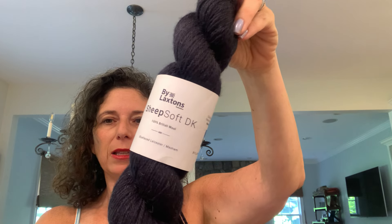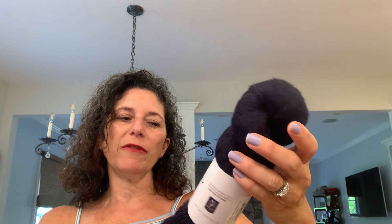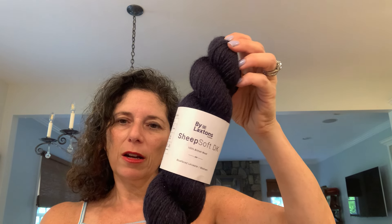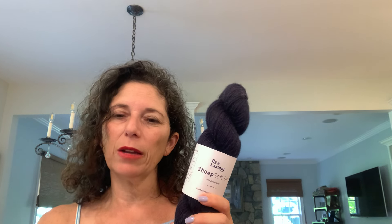Another idea: I have a skein I bought when I was in London last February that is going to become an Oslo hat for Todd. It's Laxton's Yorkshire 100% British wool, Sheep Soft DK, shade Kettlewell — spun by Laxton's from fleece to finished yarn in less than 50 miles, so they're very environmentally conscious about their footprint. It's 225 meters — a pretty typical DK. The Oslo hat is a pattern by Petite Knit. It would be a quick knit, though he won't wear it for months.